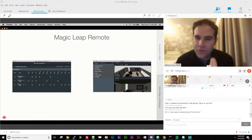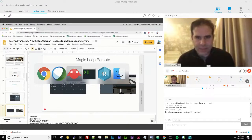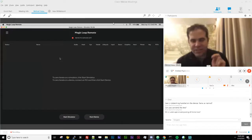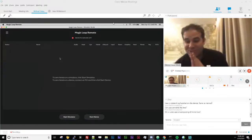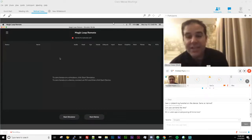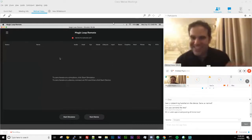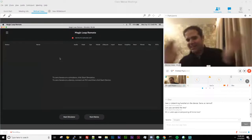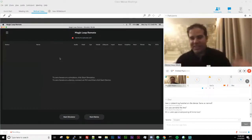Magic Leap Remote is really our simulation suite — two tools that are both incredibly powerful. Both give you a way of simulating your experience in Unity or Unreal without having to build to the device every time. You do not want to be building to the device every iteration — it takes about four minutes per build, so imagine changing a cube's color, spending four minutes seeing it on device, then changing it again. That would be terrible and not productive.